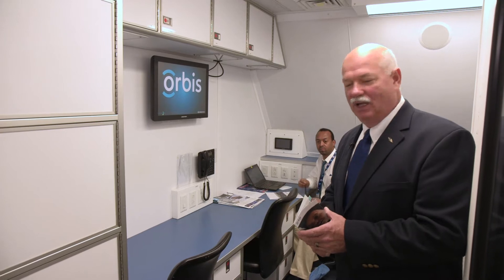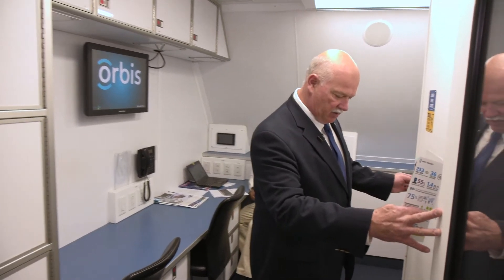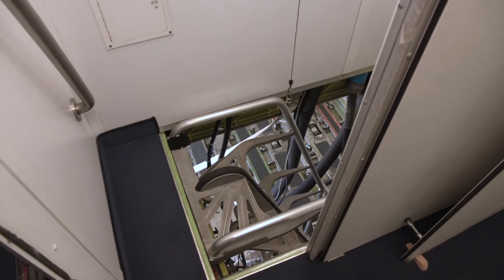Right across from the entrance is our admin room. We have admin people, finance people, and logistics staff. We also have access below, which is neat — our aircraft mechanics and biomedical engineers live down there and can monitor the whole hospital from downstairs. Their toolboxes, spare parts, and so on are all stored there.